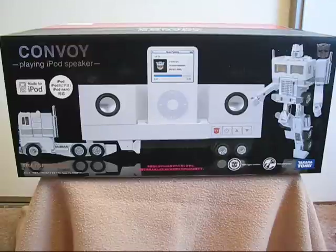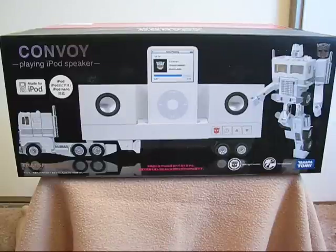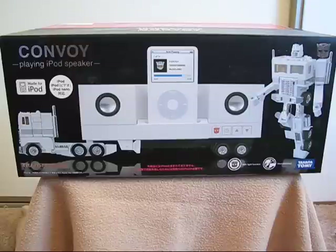Good evening. Today I'm going to go over the Transformers Music Label Convoy Box. I'm a mint in sealed box collector, so in my reviews I will not be able to take the toy out. But hopefully you'll be able to get something out of these presentations.